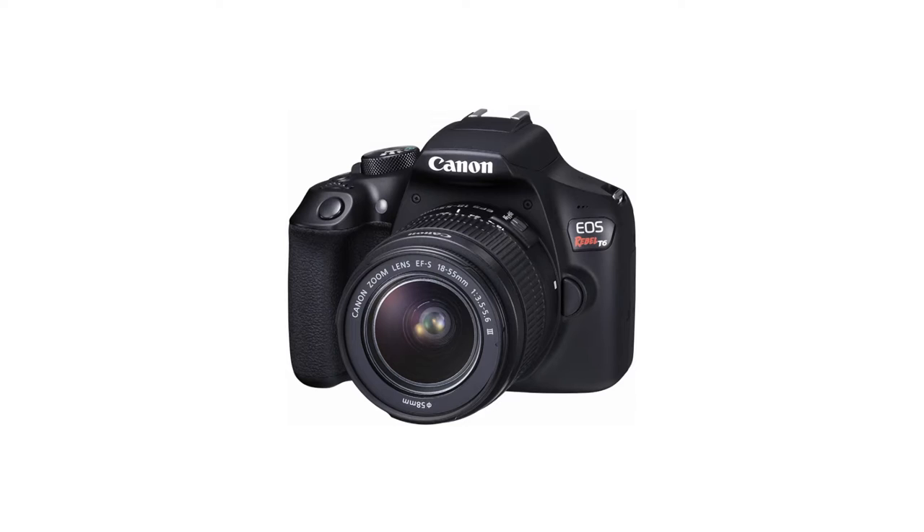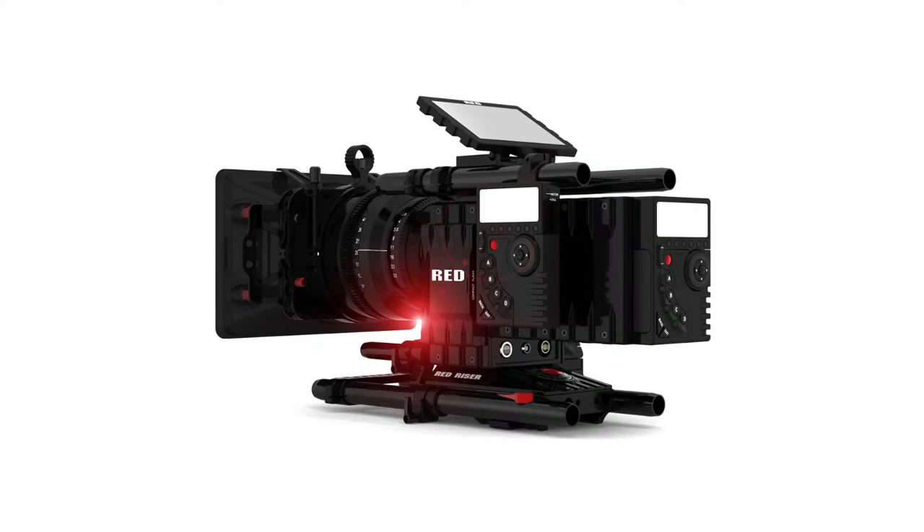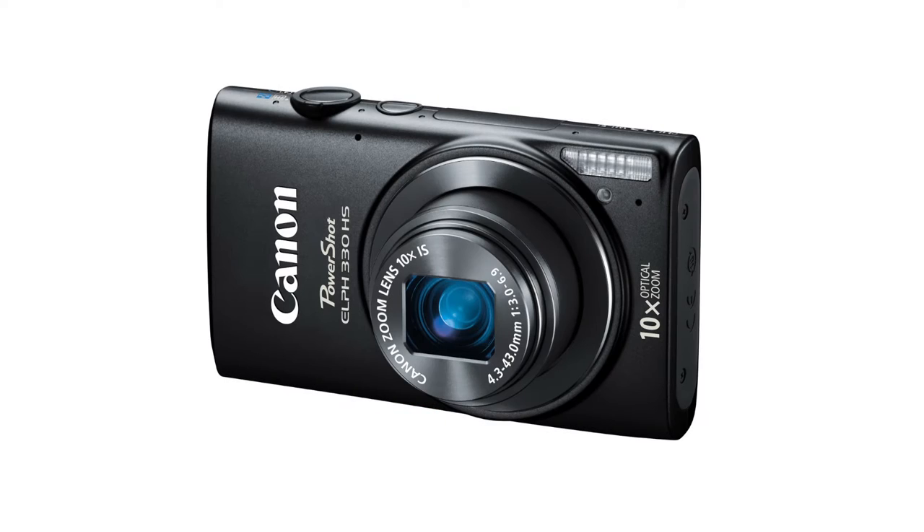For many people, buying a new camera is the most exciting part of launching their filmmaking career. For others, it can be a headache. There are so many video cameras on the market with so many features that it's easy to become overwhelmed by the amount of options.